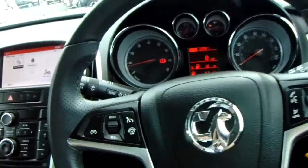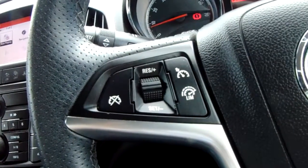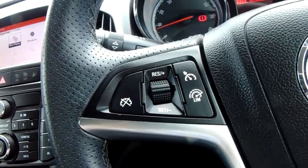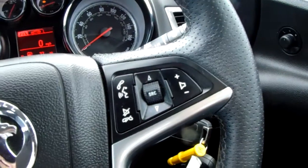Moving on to the steering wheel now. On your left-hand side, you'll have your cruise control and your speed limiter, which will help take a little bit of the stress off of yourself for those long journeys. On the right-hand side, you'll have some controls for the audio there as well.